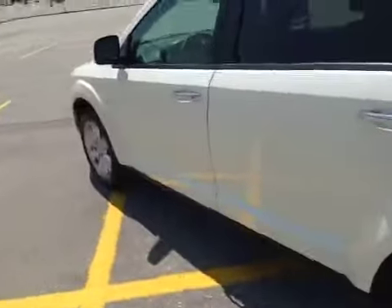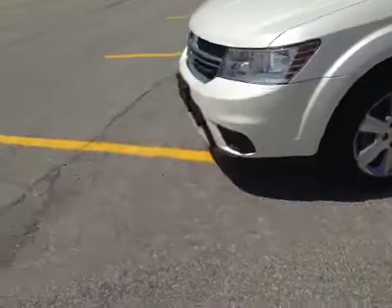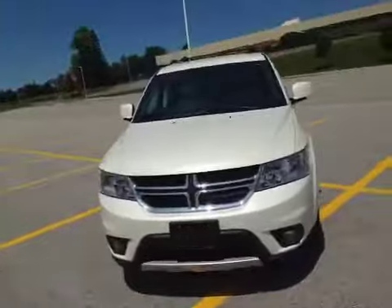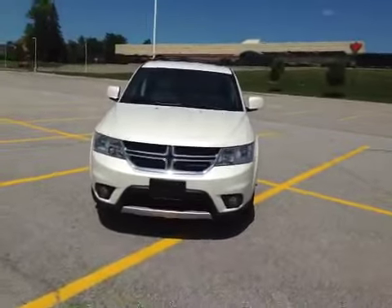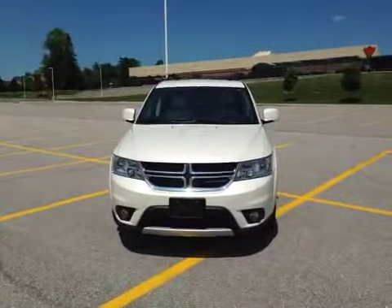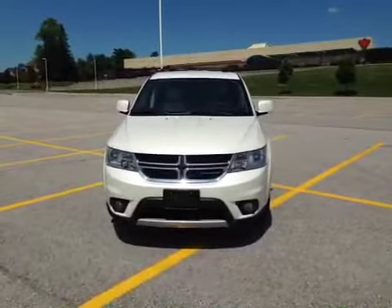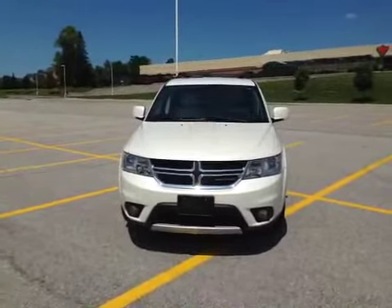With that said, thank you so much for watching this video on a 2014 Dodge Journey RT here at MacIver Dodge Jeep Chrysler. Thank you so much for watching and hopefully we'll see you soon.